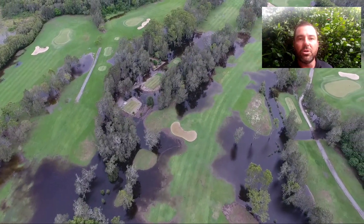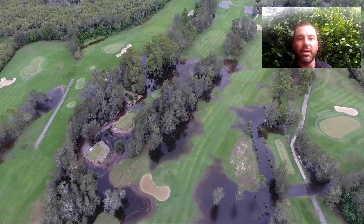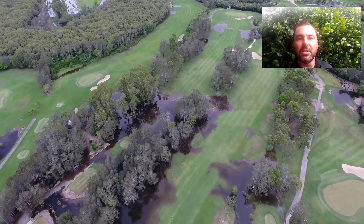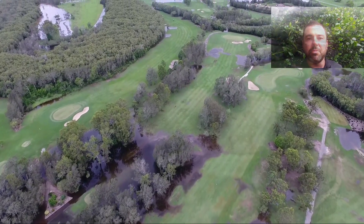Just at the moment, the water is pushing up the river and the rainwater is trying to get away — nowhere for it to go, obviously. So anyway, stick with us and we'll keep you updated as the week progresses.